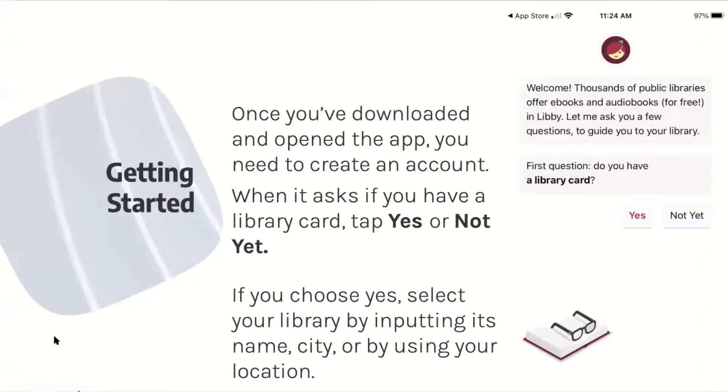Getting started: once you've downloaded and opened the app, you need to create an account. When it asks if you've had a library card, you can tap yes if you do have a library card, or not yet if you do not. If you do choose yes, select your library by inputting its name, city, or by using your location. This is what's going to pop up when you create your account, and you can click yes if you have your card or not yet.